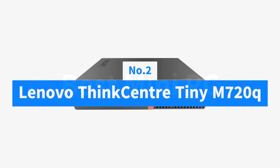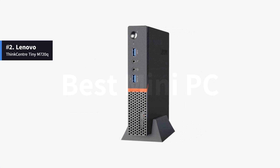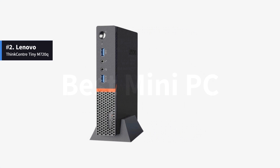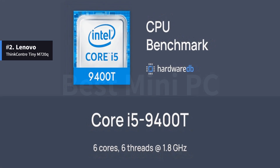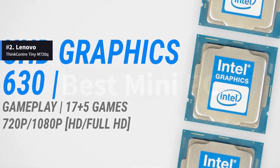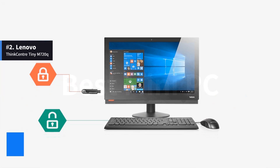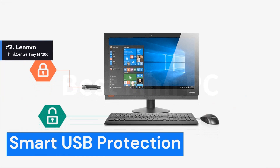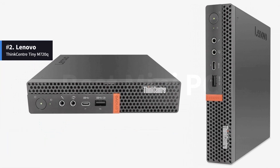Number 2: Lenovo ThinkCenter Tiny M720Q. The Lenovo ThinkCenter Tiny M720Q is a small professional mini PC. It has a 6-core Intel i5-9400T processor and an Intel UHD 630 graphics card, including the Lenovo Vantage software and smart USB protection. It has a small footprint and can be used horizontally or vertically.